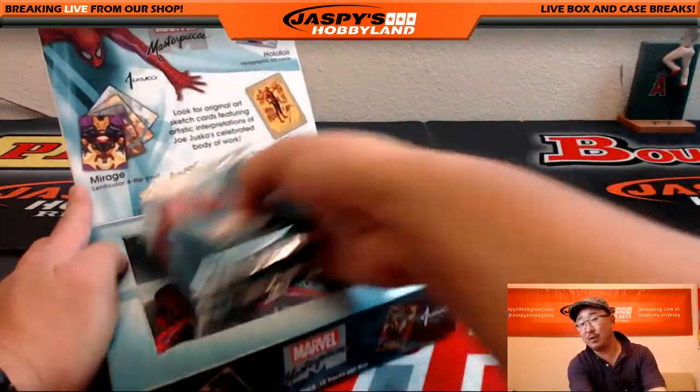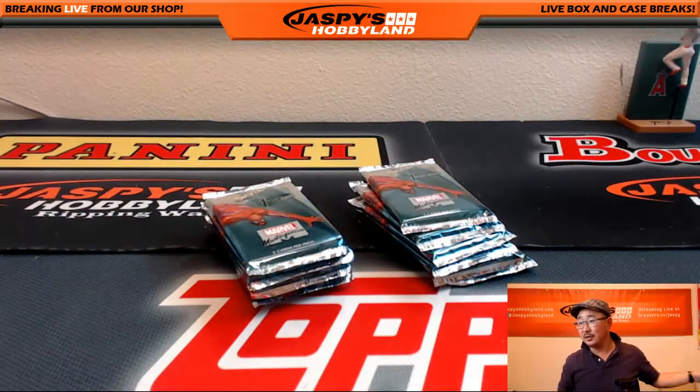They have buybacks of the old cards too — oh, the 1992 set there.